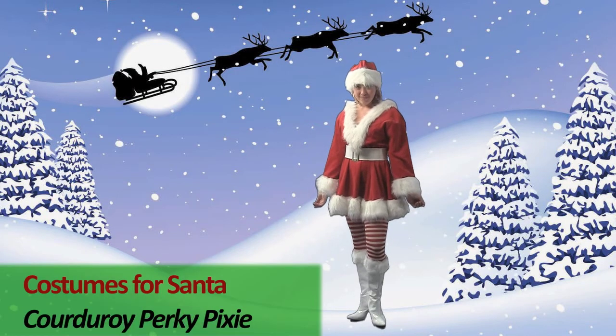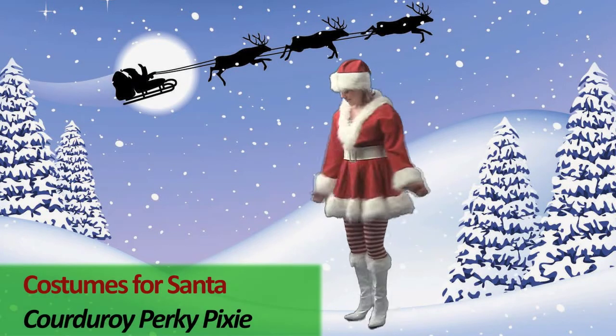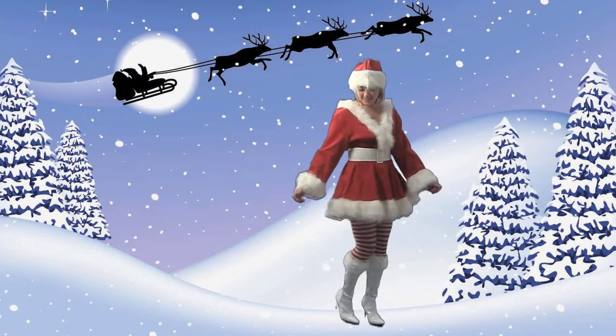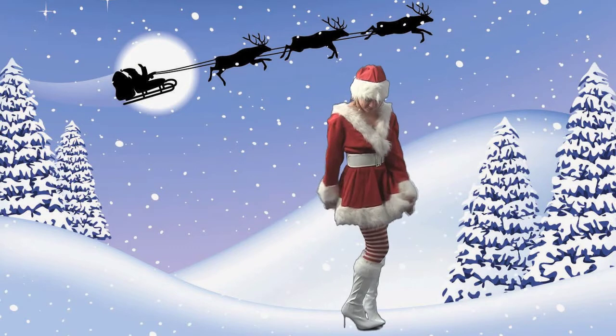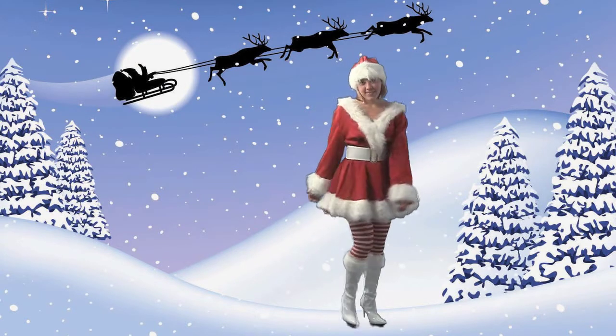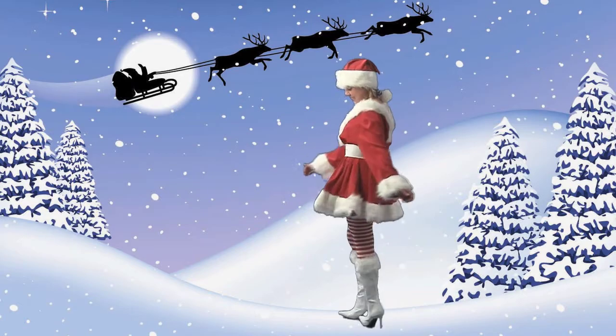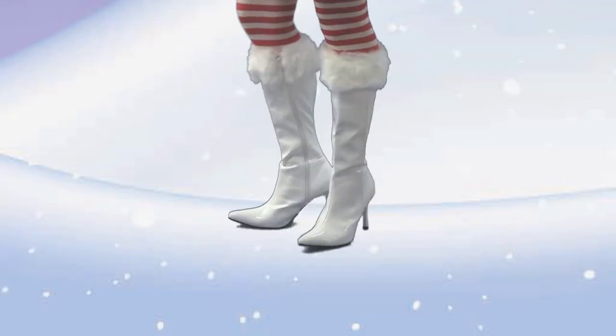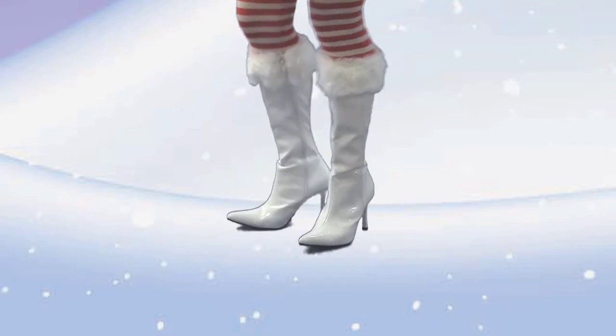Our Corduroy Perky Pixie is a red corduroy dress trimmed with white fur. The matching Santa hat is also red corduroy with white fur and a large pom-pom. The dress includes a white belt. Also shown are red and white striped tights and ladies' white Jolly Santa boots, which are sold separately.